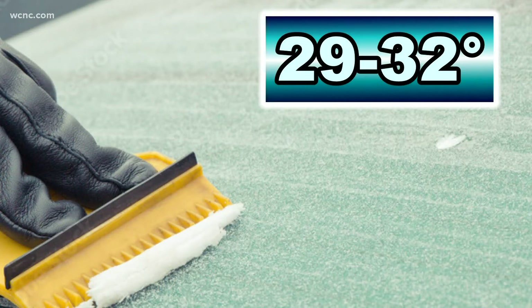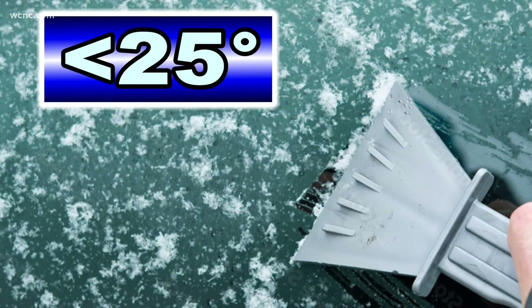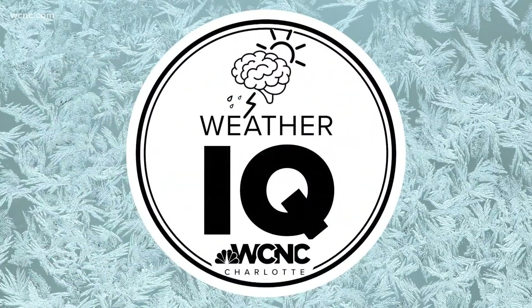When temperatures are 29 to 32 degrees, the frost is fairly easy to scrape. Once those surfaces get to 25 degrees or colder, frost removal will take a lot more time and effort. With WCNC Charlotte, I'm meteorologist Chris Mulcahy.